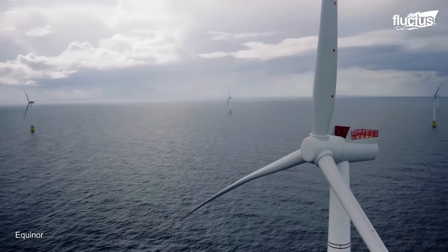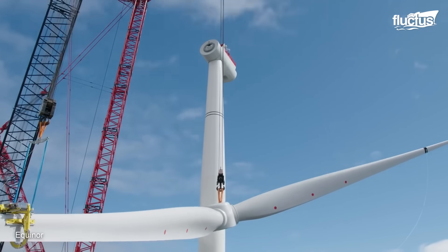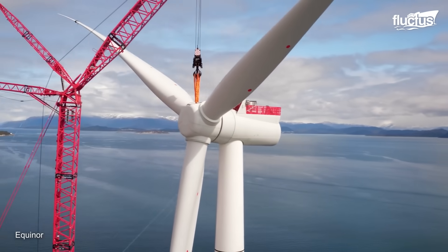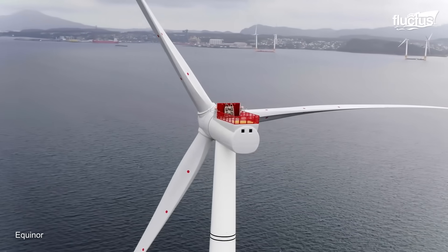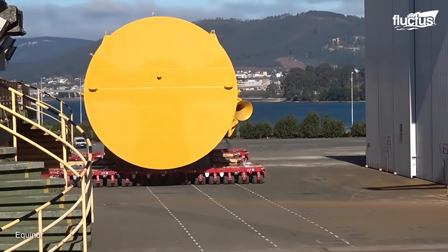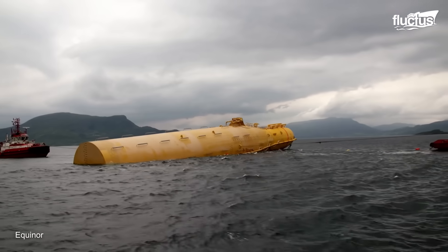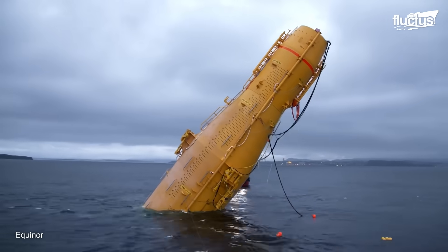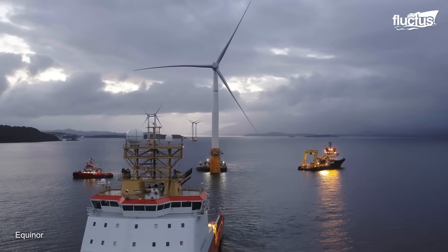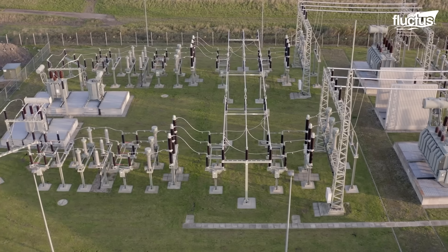Floating wind farms are a type of offshore wind farm that utilizes floating structures to support wind turbines in deep waters. Unlike fixed-bottom offshore wind turbines, which are anchored directly to the seabed, floating wind turbines are anchored to the seabed using mooring lines and are kept afloat by buoyancy chambers. Electrical cables connect the wind turbines to a substation on the floating structure or onshore, from where the electricity is transmitted to the grid.